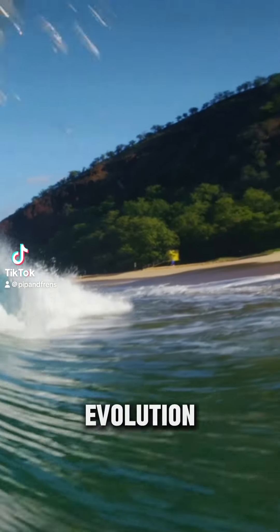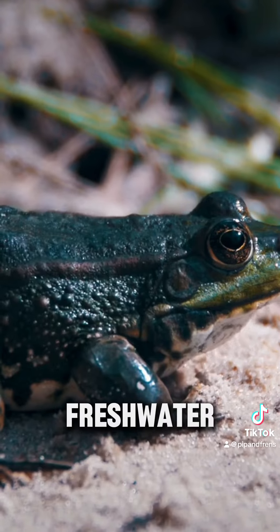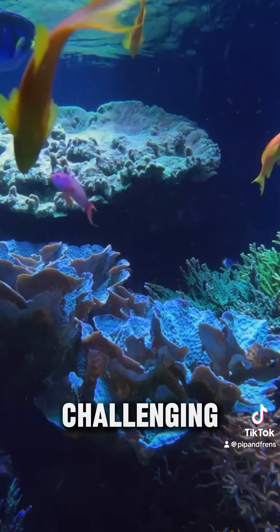Welcome to part two of our frog evolution series. In part one we explored how frogs evolved in fresh water, but today let's look at why salt water environments are so challenging for them.